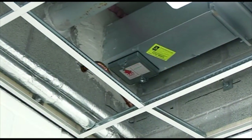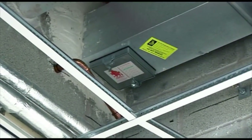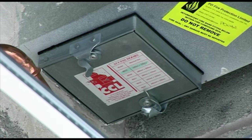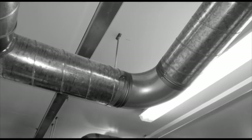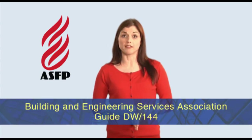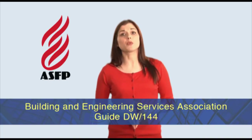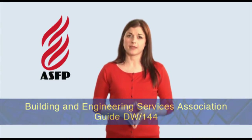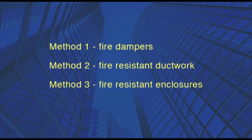Where air handling ducts pass through fire-resisting escape routes and compartment walls or floors, the fire resistance must be maintained. General purpose ventilation ductwork systems are constructed to the Building and Engineering Services Association Guide DW144. This ductwork, however, offers little or no protection against fire spread. Therefore, the integrity is generally maintained by using one of three methods: fire dampers, fire-resistant ductwork, or fire-resistant enclosures. Let's have a look at these in more detail.